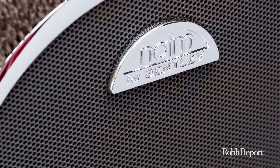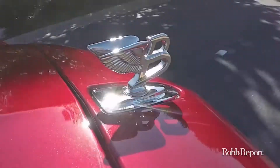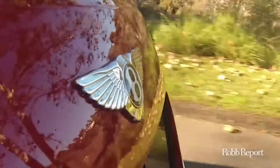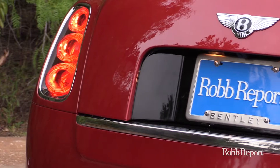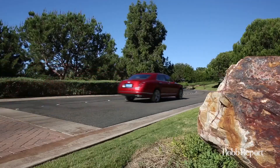Everything comes standard on this car. It actually handles better than you might imagine — handles beautifully, in fact, especially for a sedan of its size and with its level of comfort. We love Bentleys at Robb Report, and this Bentley is the Bentley to love.